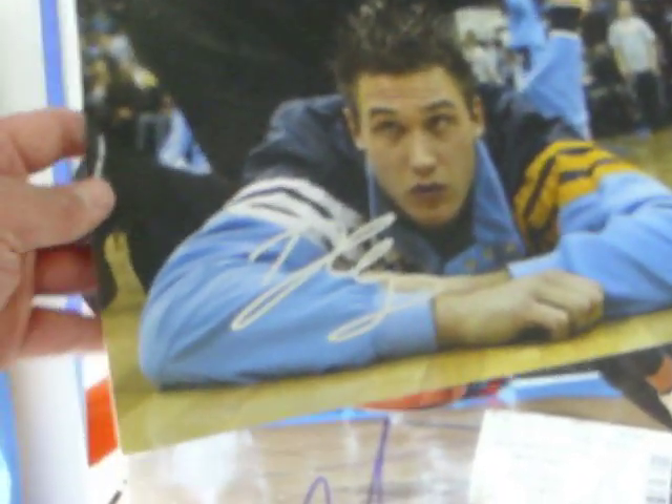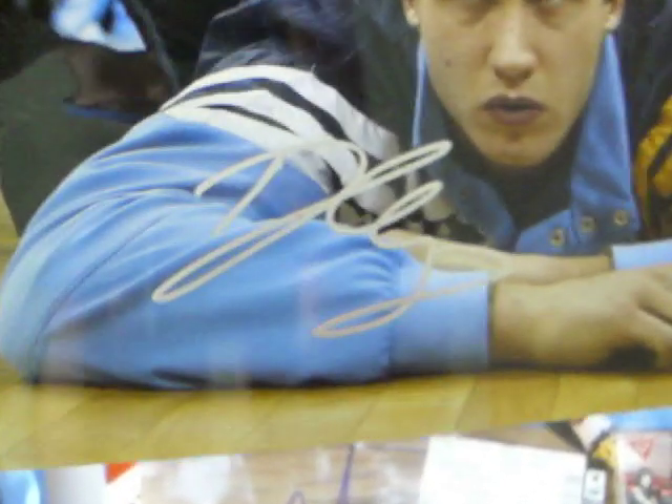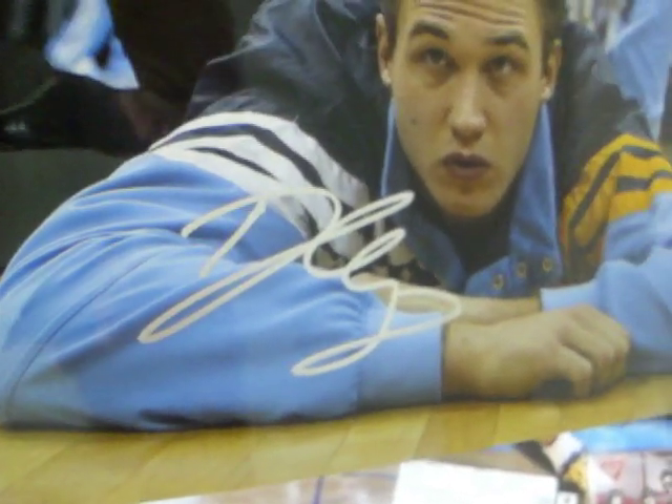Gallinari was in the back after the game, so I was kind of glad he was there. I got some stuff from Gallo. I got an 11x14 - he signed it in silver. It came out real nice.